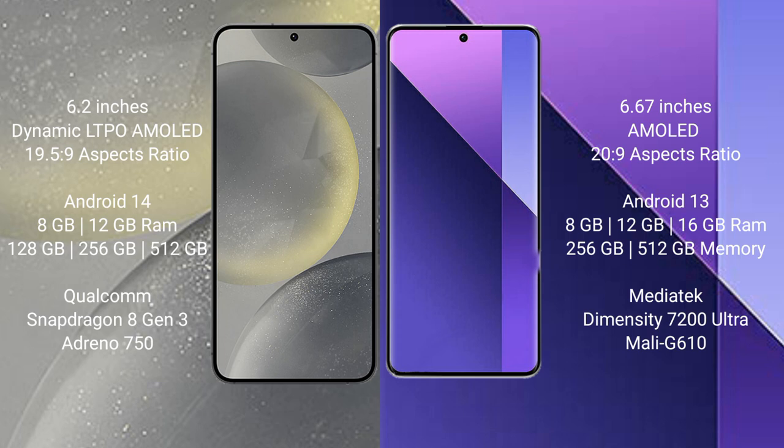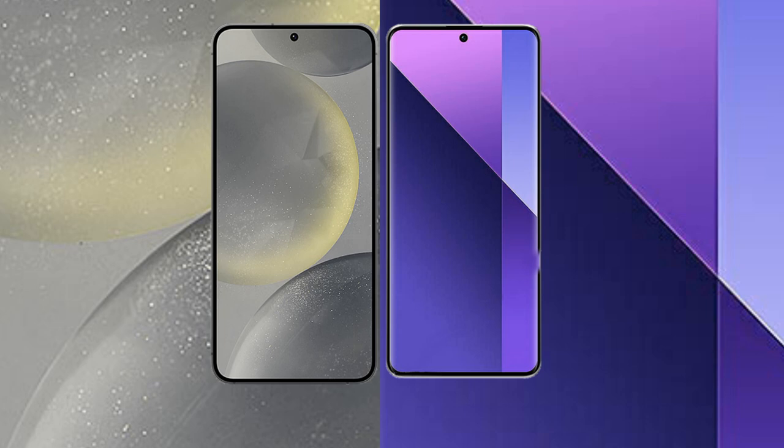Samsung Galaxy S24 runs on the Android 14 operating system. Redmi Note 13 Pro Plus runs on Android 13. Samsung Galaxy S24 comes with 8GB or 12GB RAM and 128GB, 256GB, or 512GB internal storage, powered by the Qualcomm Snapdragon 8 Gen 3 processor. Redmi Note 13 Pro Plus comes with 8GB, 12GB, or 16GB RAM and 256GB or 512GB internal storage, powered by the MediaTek Dimensity 7200 Ultra processor with Mali G610 GPU.